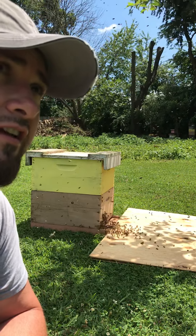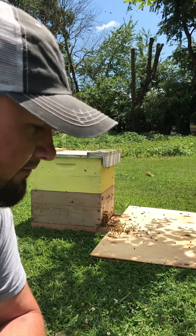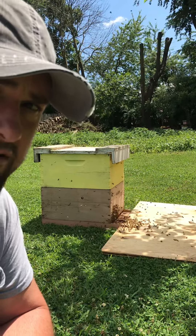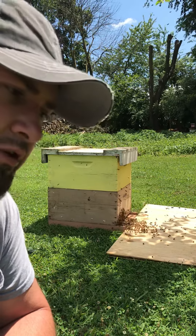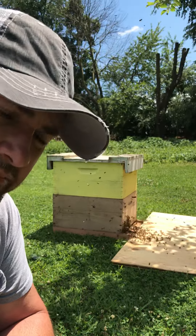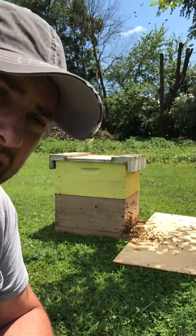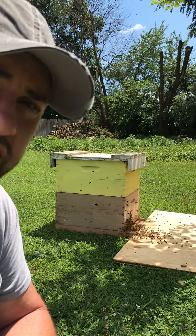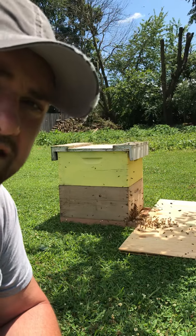I'm not saying you can do everything you need to do to a box and they won't still swarm, because they still could. But this was a lot of bees — it would be a shame to lose them. Alright guys, I hope you liked the video. Please like and subscribe to my channel, and I'm going to continue to bring you some more videos. Thank you.